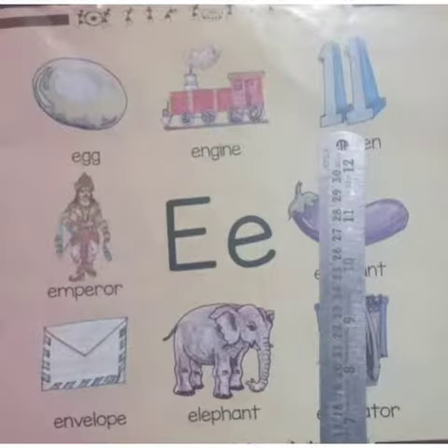Next we have a picture of eleven. It is a natural number. It is a positive integer. It is a double digit number.